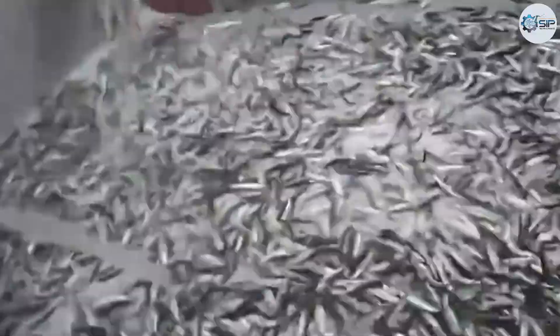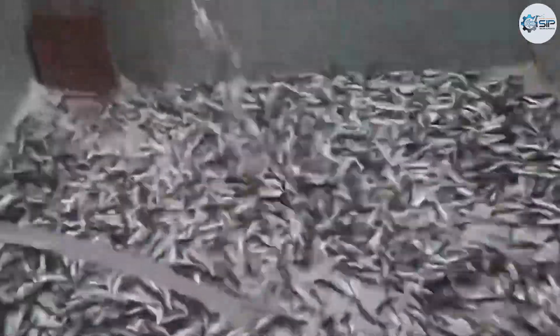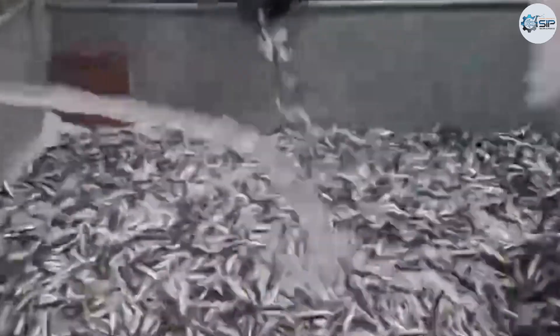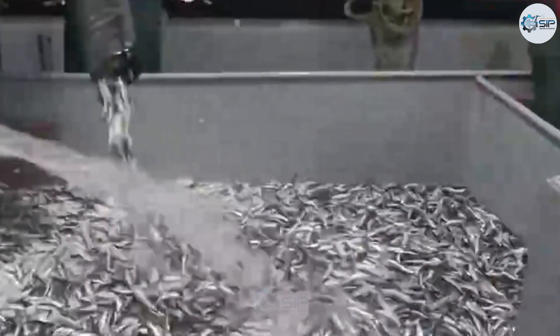The engine's low hum echoes through the depths, and another net is cast into the sea. Hundreds of tons of fish from the first haul are offloaded, rinsed, inspected, and prepared for the next round. Onboard, the crew works in perfect harmony, moving with a rhythm born of experience — like musicians performing a silent symphony. There's no need to shout or give orders; each person knows their role, mastering every detail through storms and hundreds of voyages at sea.